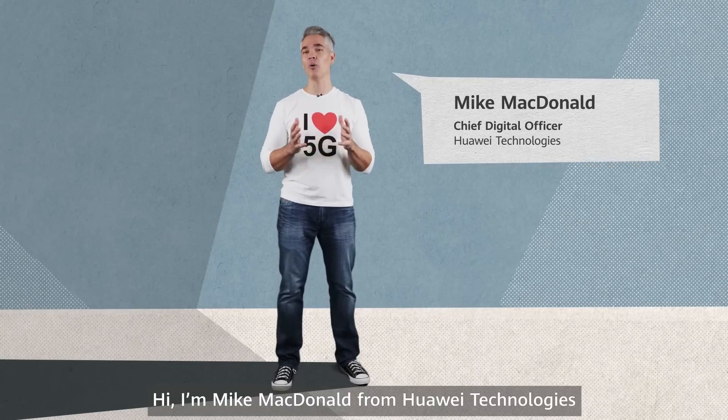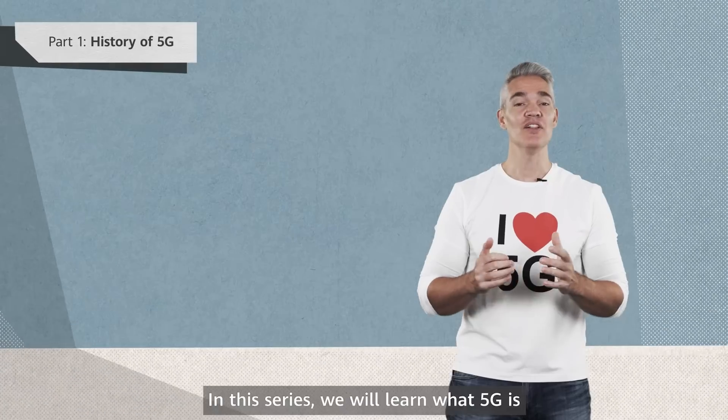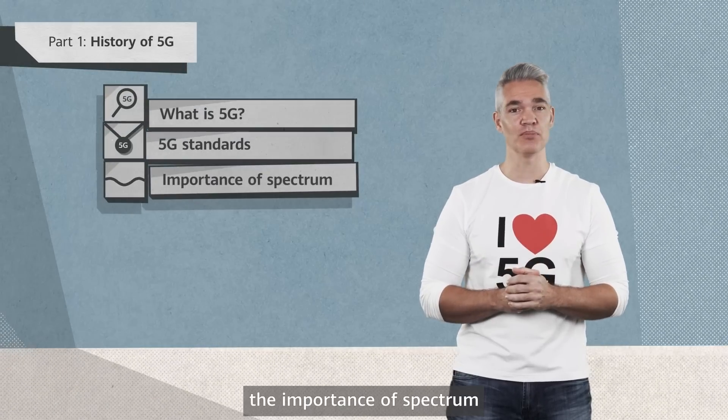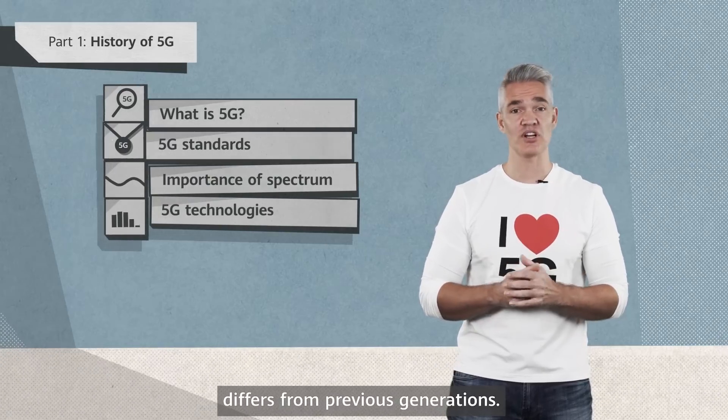Hi, I'm Mike McDonald from Huawei Technologies. Welcome to part one of this course on 5G. In this series, we will learn what 5G is, how 5G standards are set, the importance of spectrum, and how modern 5G network architecture differs from previous generations.